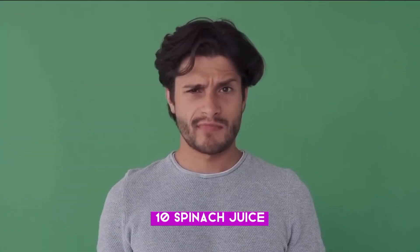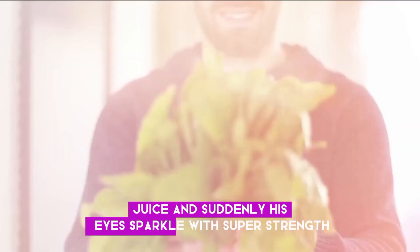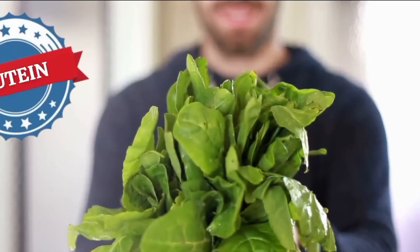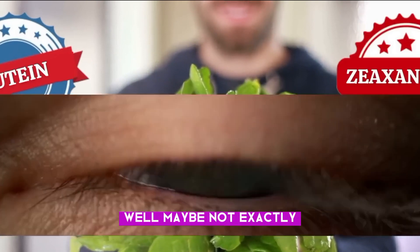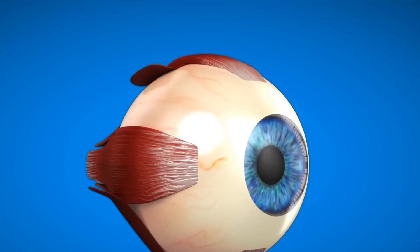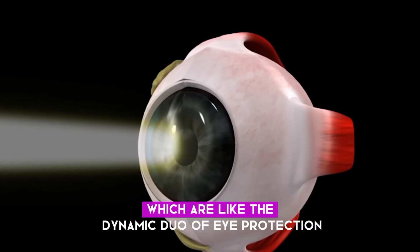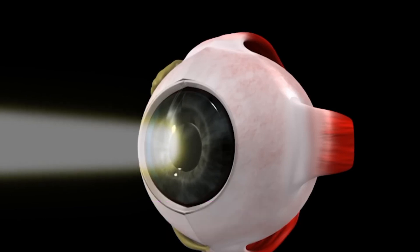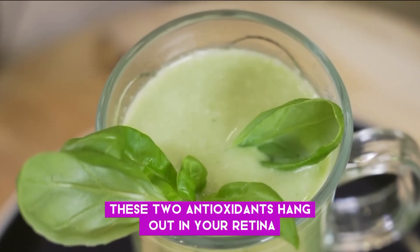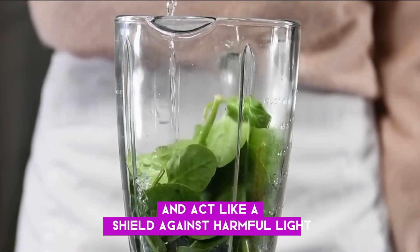Number ten: Spinach juice. Spinach is loaded with lutein and zeaxanthin, which are like the dynamic duo of eye protection. These two antioxidants hang out in your retina — the part of your eye that captures images — and act like a shield against harmful light.